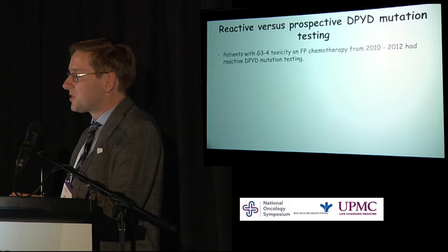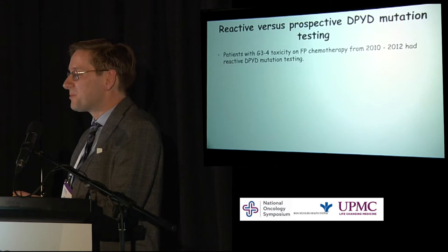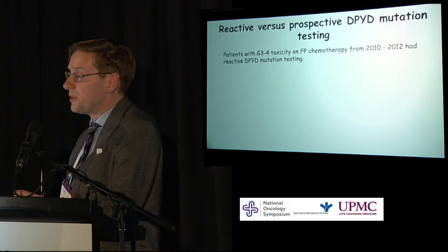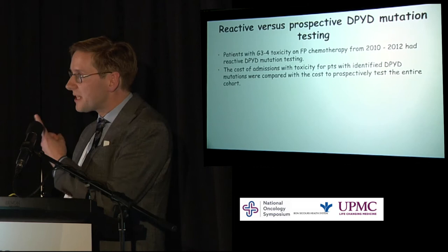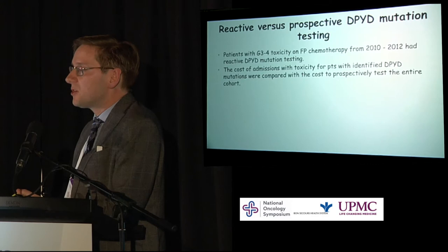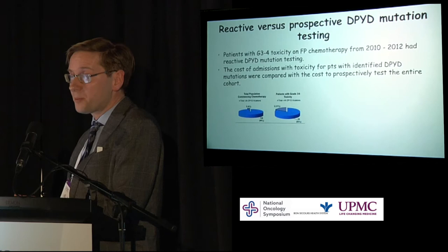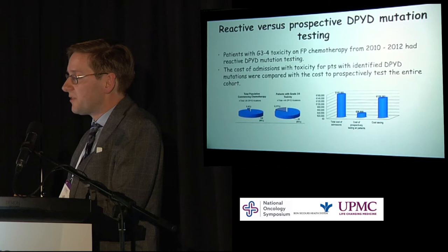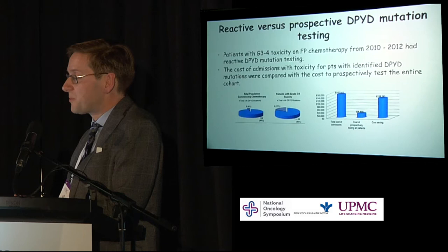One of our registrars looked at patients from 2010 to 2012 with grade 3 and 4 toxicity. As was standard of care at the time, reactive testing was done in that cohort. We then asked: what was the cost of admission for patients who developed very severe toxicity, compared to the cost of prospectively testing all patients commencing fluoropyrimidine chemotherapy? We found about 4% of our population had DPYD mutations, and they represented about 20% of people who developed severe toxicity. The total cost of admissions for those patients with DPYD mutations vastly dwarfed the cost of prospectively testing all patients — representing a potential cost saving of €130,000 for our hospital alone.